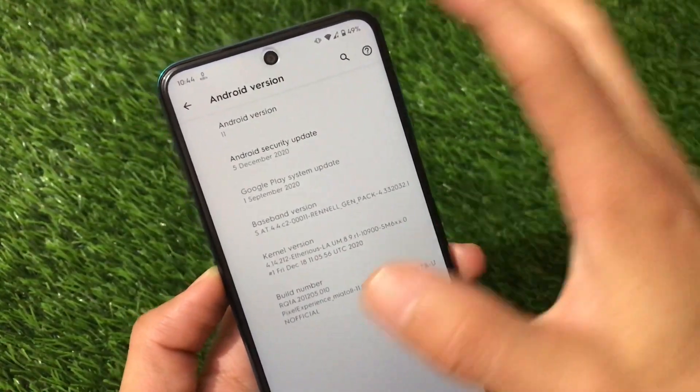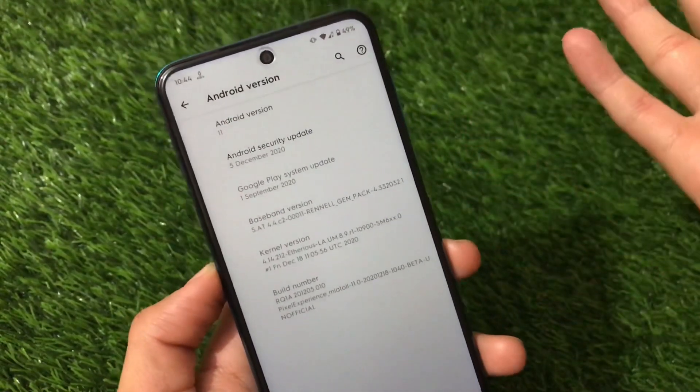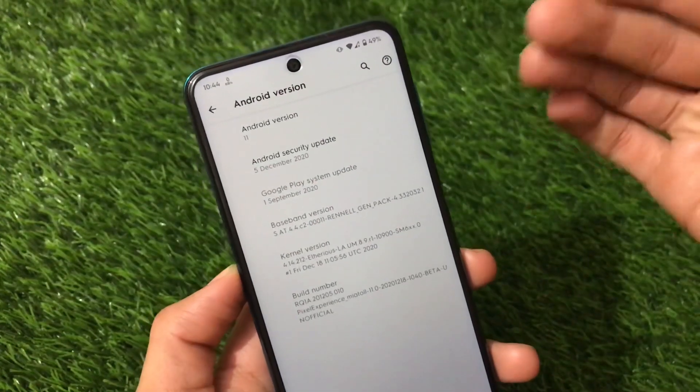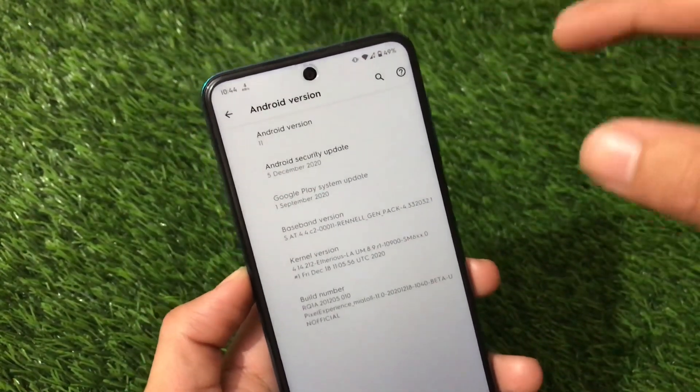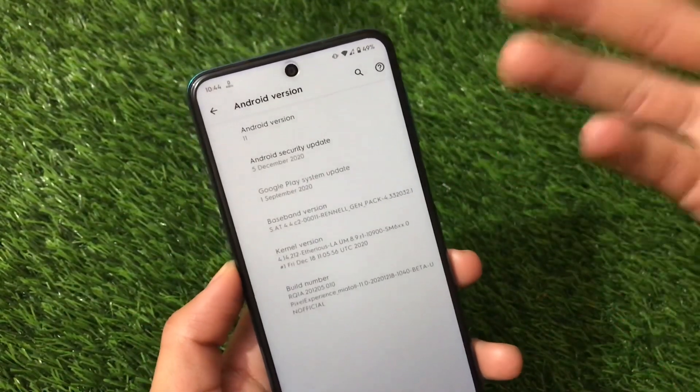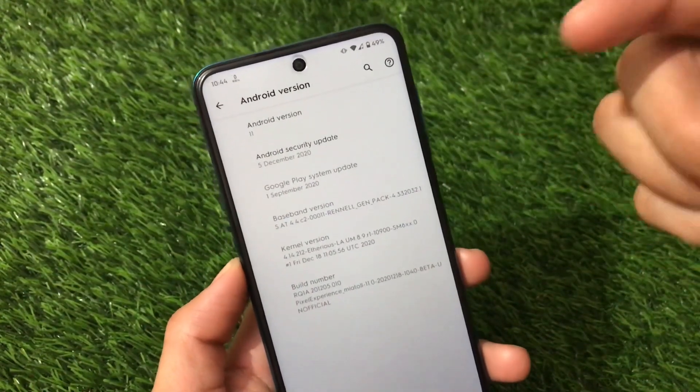First of all, let's take a look at the basic things. This is based on Android version 11 as expected, and it has the latest December security patch, so this seems to be really nice. This Pixel Experience unofficial build based on Android 11 is now available for a lot of devices.